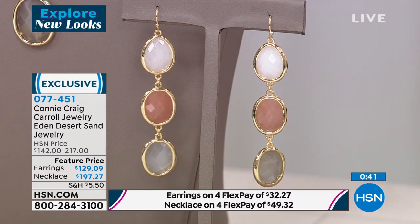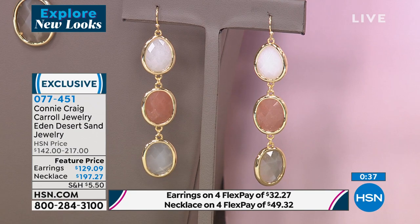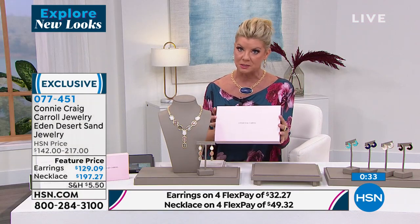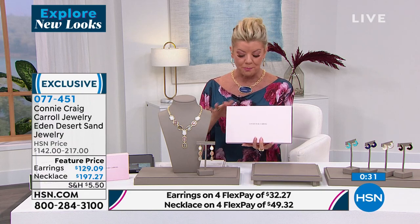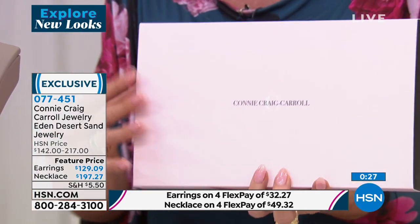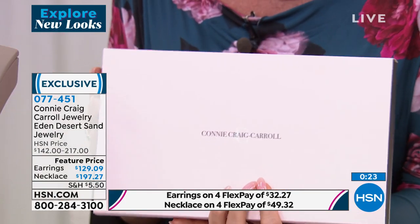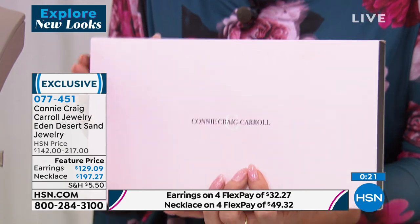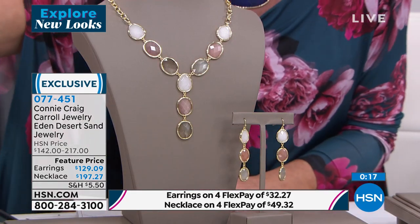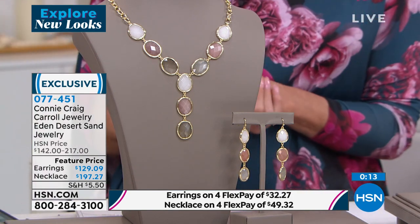Can I mention how everything in Connie's collection comes packaged? If you're ordering the necklace, it's going to come in a beautiful necklace box with a beautiful sleeve and that signature Connie Craig Carroll ballet pink color. It's special from the get-go — specially beautiful, one-of-a-kind jewelry that looks like you invested an absolute fortune. 077-451 is the item number.